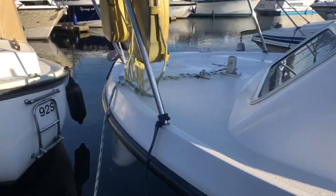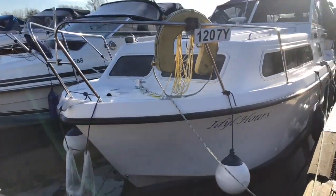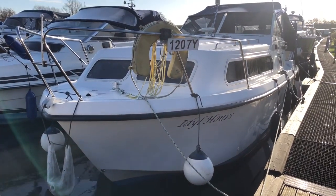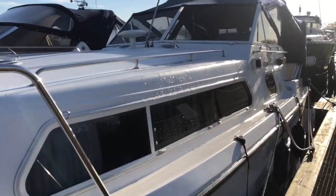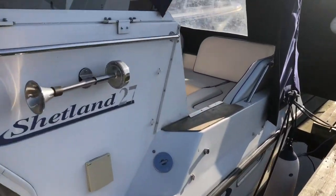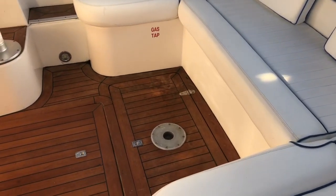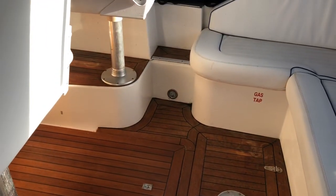She's quite a presentable, tidy vessel — soft top version with folding windscreens and low air draft. Looking into the cockpit, there's a U-shaped seating area with a table position in the center of the cockpit floor. You'll notice the teak cockpit flooring, which is all in quite a nice order.